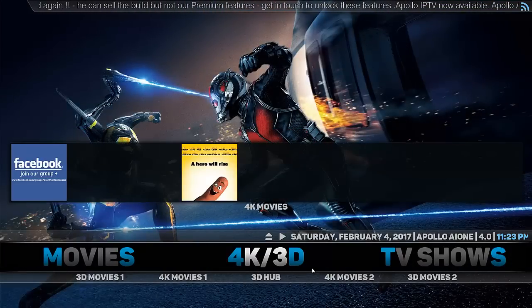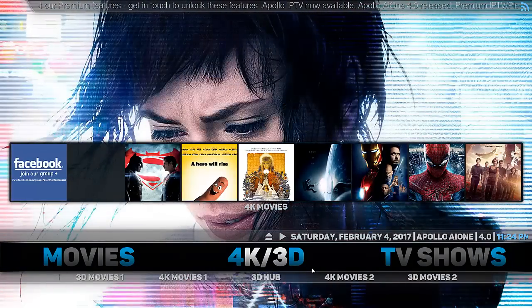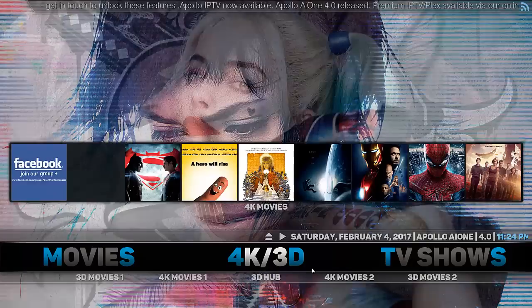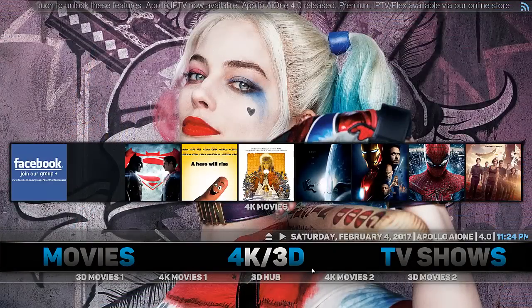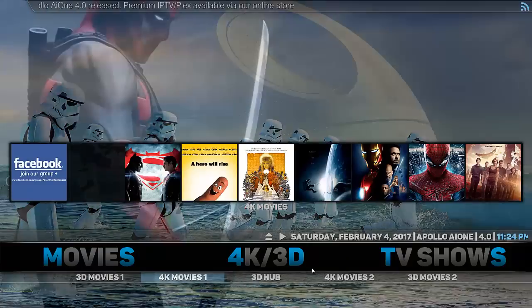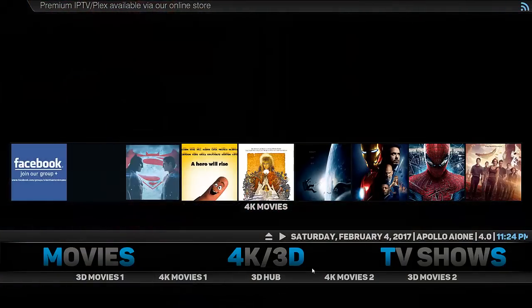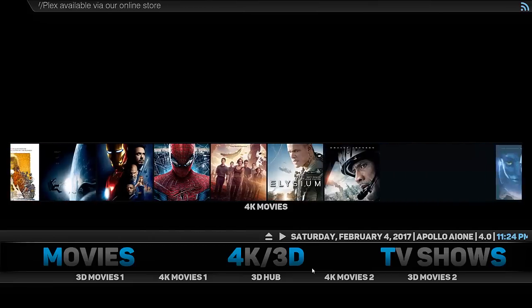The 4K and 3D movies section is a really good option for anyone with an ultra HD TV. Even though 3D movies are being phased out, it still has a few selections, and as long as they're producing 3D movies for home entertainment they'll still be available. Down below we have some good add-ons for 3D content — it's not a huge selection, but then again it's a dying industry. Up above there's a good selection of 4K movies to choose from.